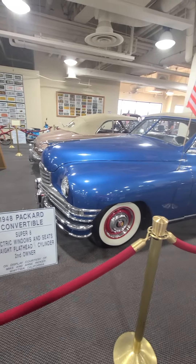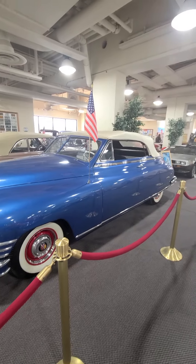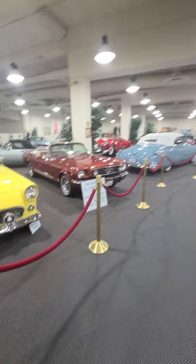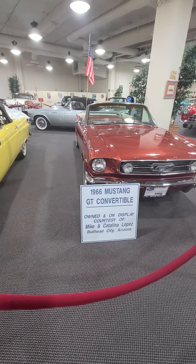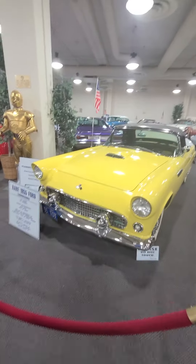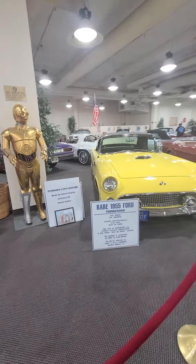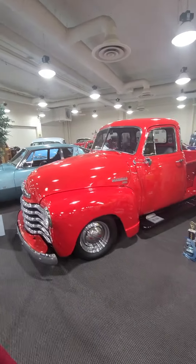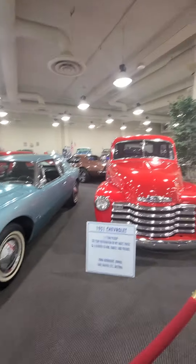Electric windows. Mustang — 1966 Mustang GT Convertible. You can even put your cars in this museum and they'll display them with your name as the owner. That might not be a bad idea — that way they're preserved for people that come by, and your name will be here.